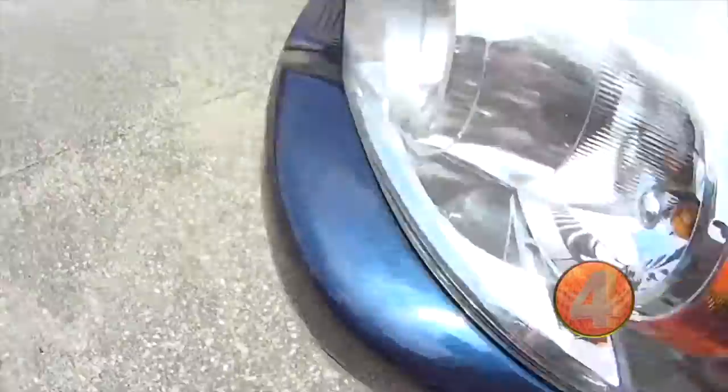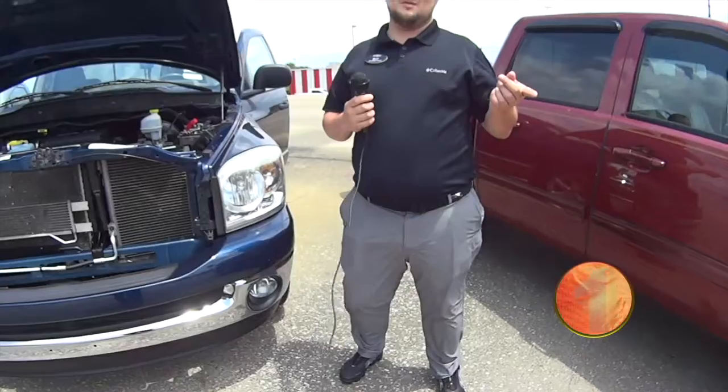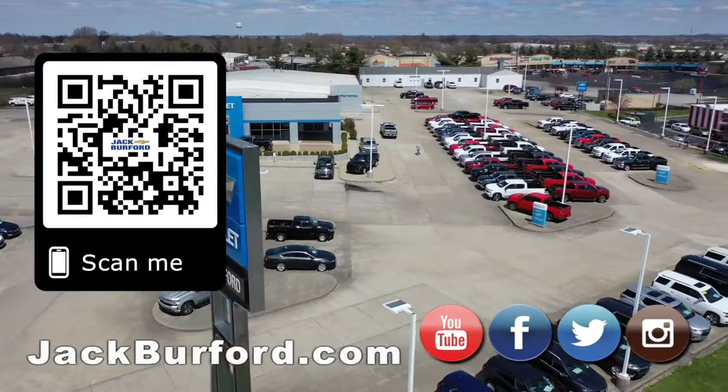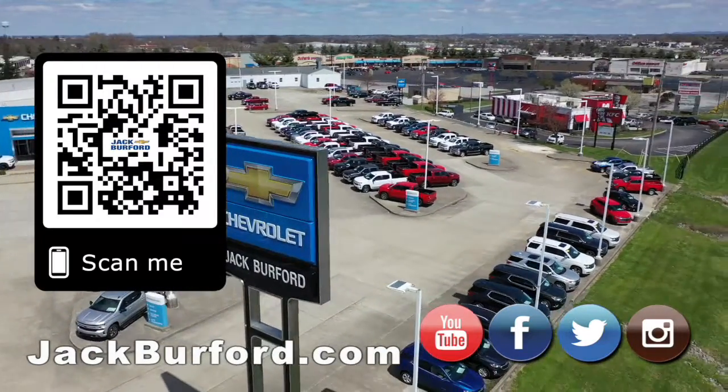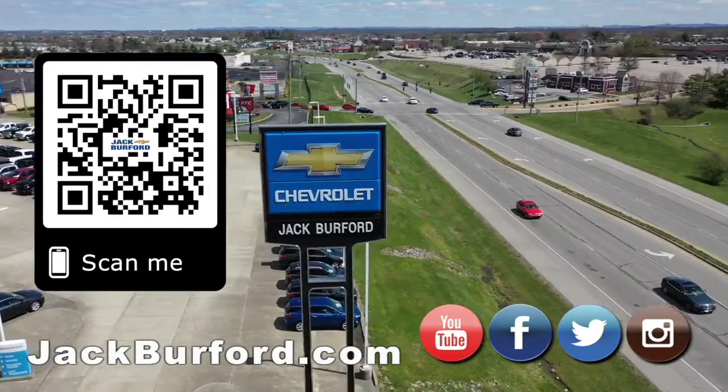If you want to know more or you want to do a test drive, give me a call or just come and see us or go to jackburford.com. Why would you buy a vehicle anywhere else? Make sure to visit us at jackburford.com and subscribe to our YouTube channel.